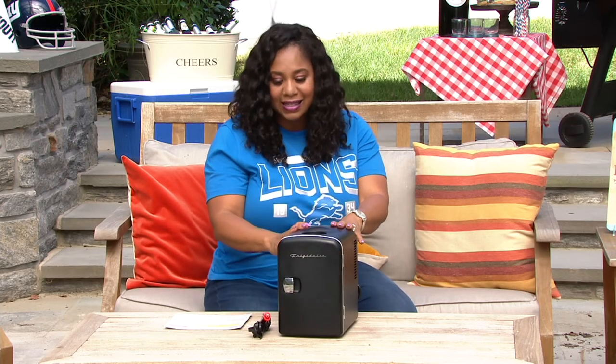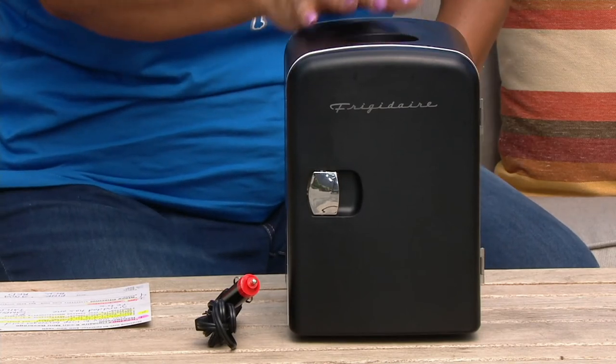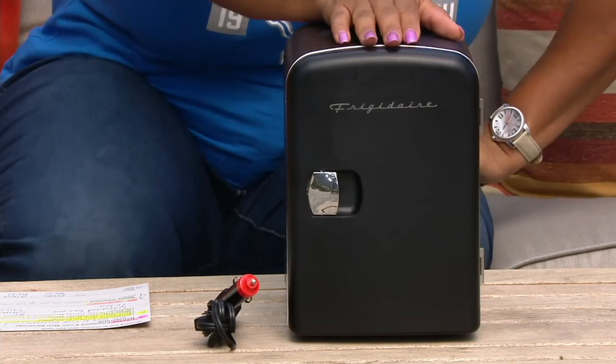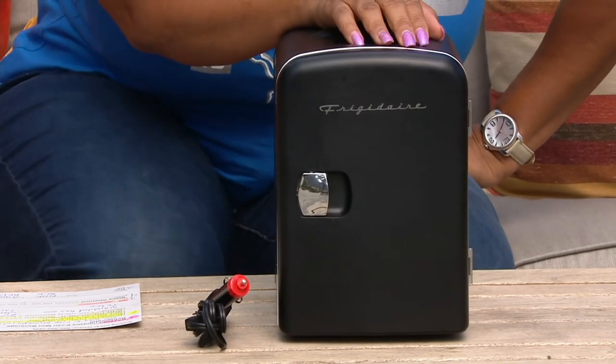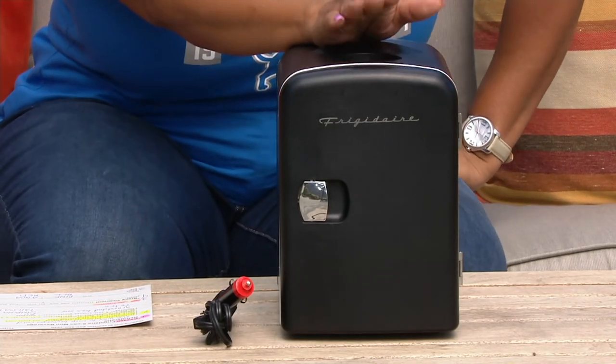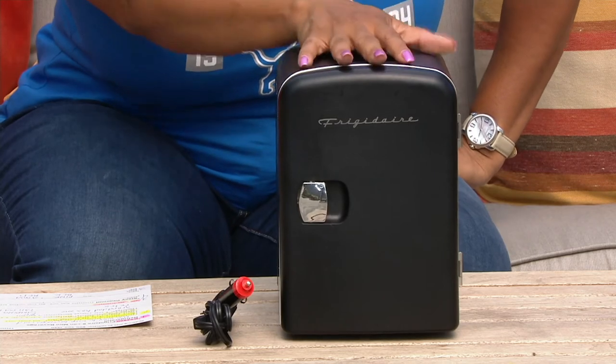So if you're tailgating, I would totally have this in the car. I can pull it out, I can put my six cans of sangria in there — I'll put three white and three red. I would have my six cans; I probably wouldn't drink all six, but at least I can get all six in there. So it's really fun.